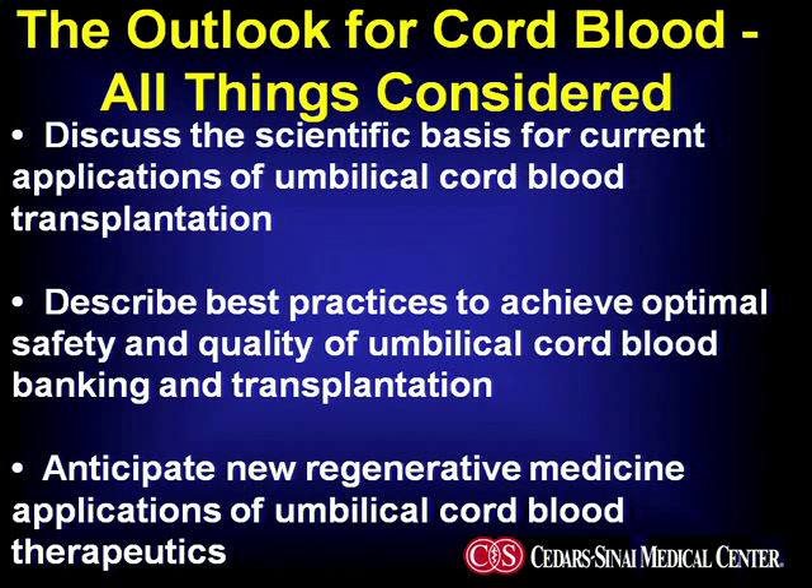As you listen to these three thought leaders this afternoon, I'd like you to keep three goals in mind. First, understand the scientific basis for what we are currently using umbilical cord transplantation for. Second, understand what best practices ensure the best possible safety and quality of umbilical cord banking and transplantation. And finally, we are embarking on a period of time in which new evidence will accumulate regarding potential regenerative medicine applications of umbilical cord blood therapeutics.